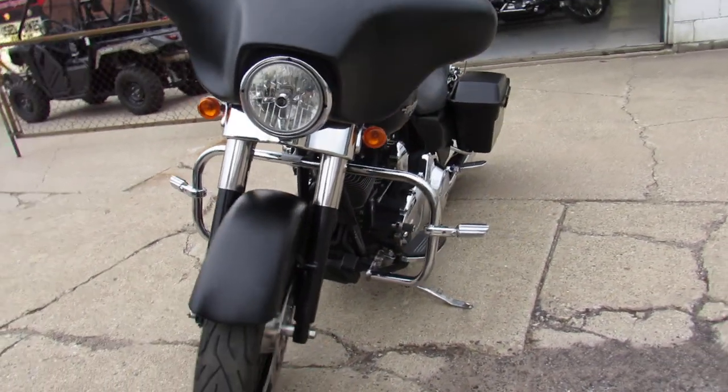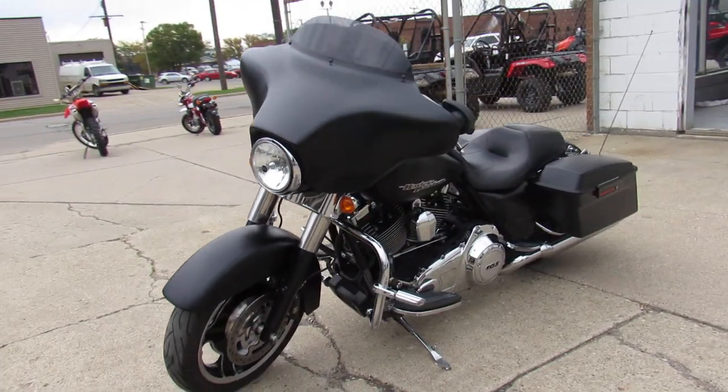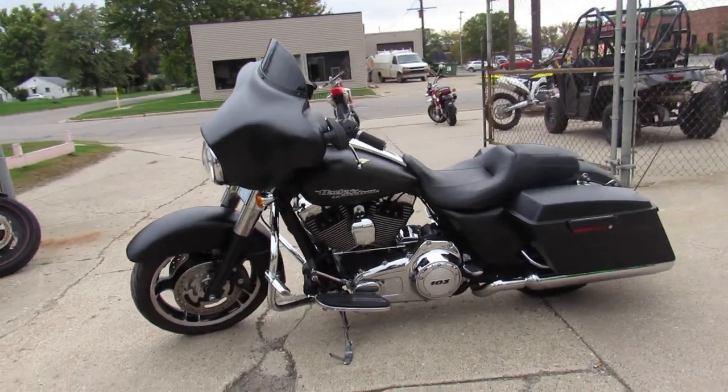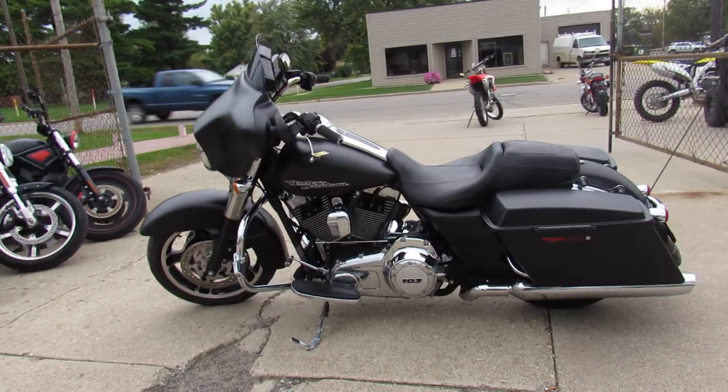This one here is a 2012 Street Glide for sale, comes in black denim, 103 cubic inch motor that runs strong. The paint's perfect, all stock and just a super clean bike guys.